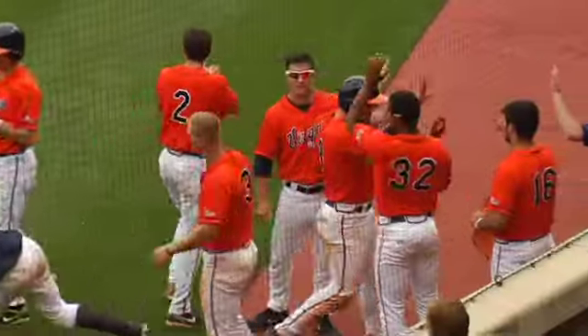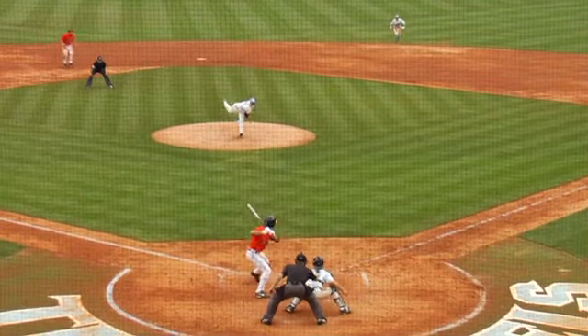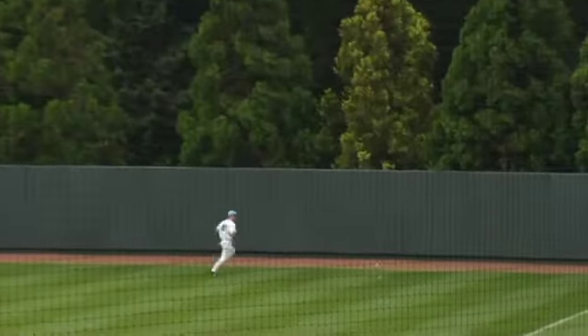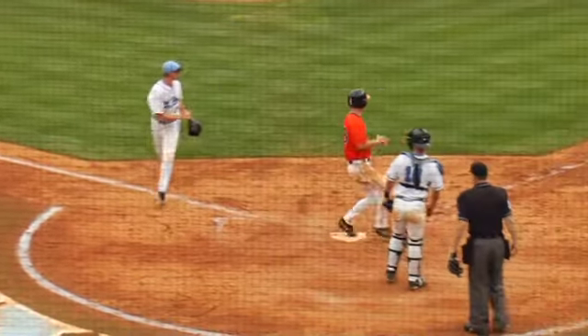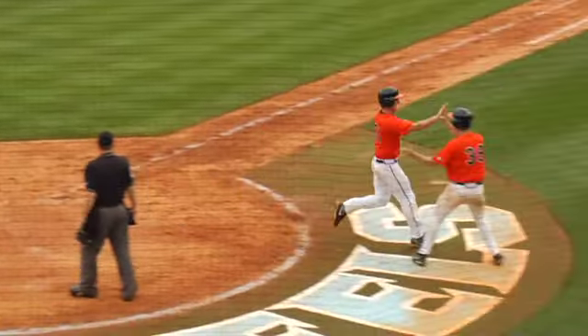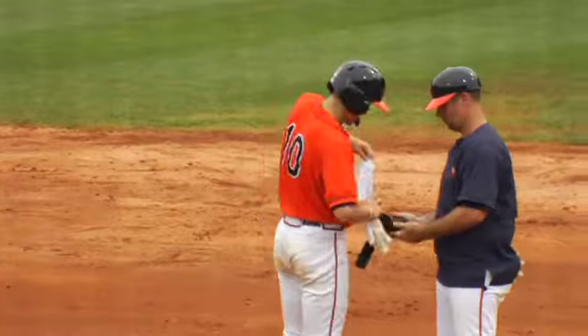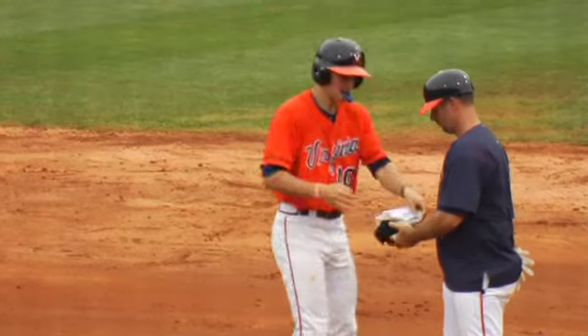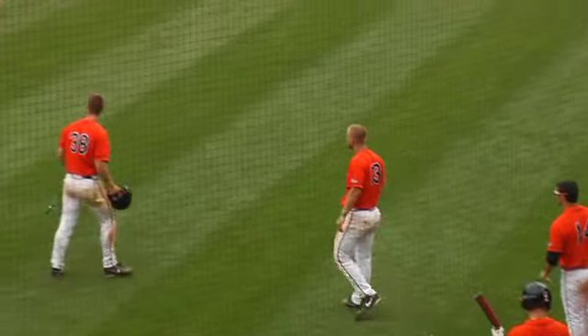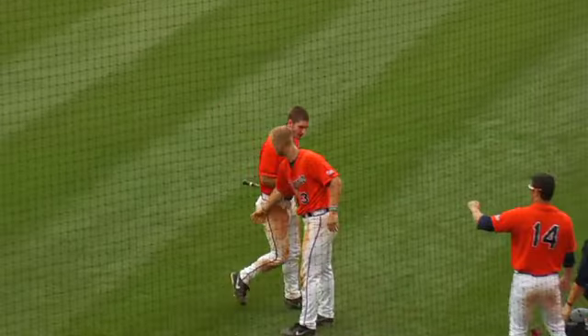It's 2-1 Cavaliers. Now Downs lifts the pitch down the right field line. Bolt giving chase — he's not going to be able to come up to it. It's towards the wall. Pappy scores easily. McCarthy hustling in behind him. There's going to be no throw. Two RBIs on the double from Brandon Downs. The Hoos have taken a 4-1 lead — it's a three-run top of the eighth, back-to-back clutch hits from McCarthy and Downs.